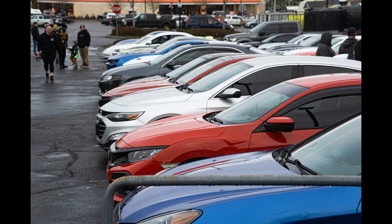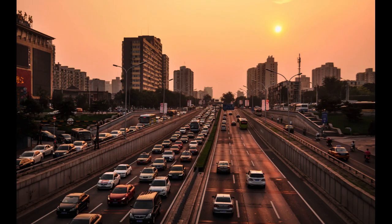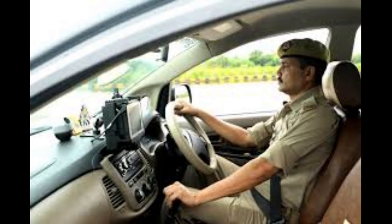Step 5: Be patient. Don't rush the process. Take your time to find the right car at the right price. Dealerships may be more willing to negotiate at the end of the month or during special promotions. Step 6: Test drive the car. Always test drive the car you're interested in. This not only allows you to assess the vehicle's condition, but also gives you a chance to ask the salesperson questions and build rapport.